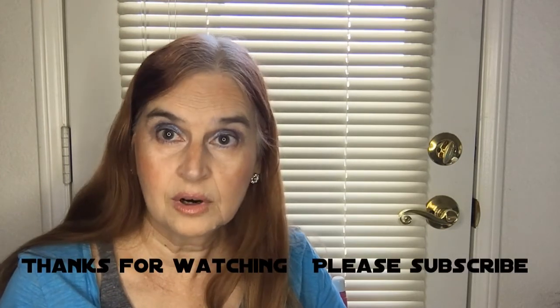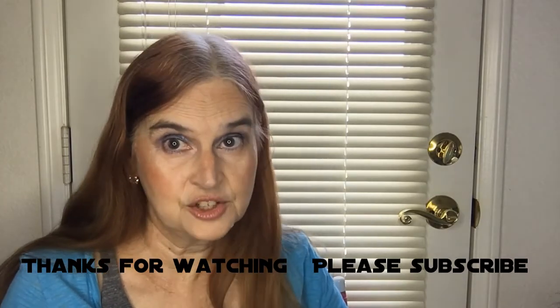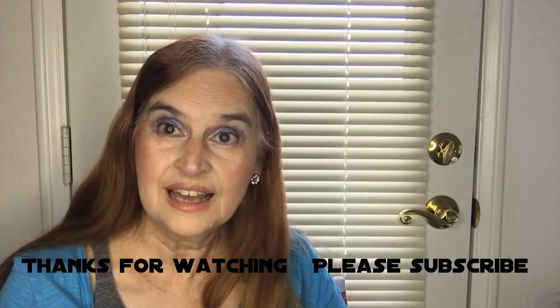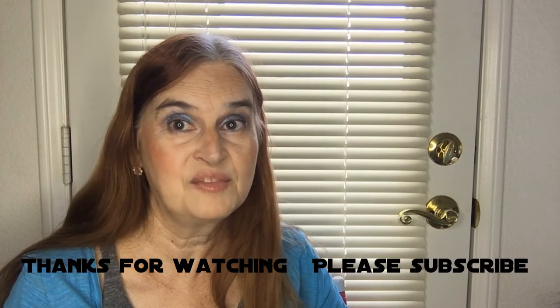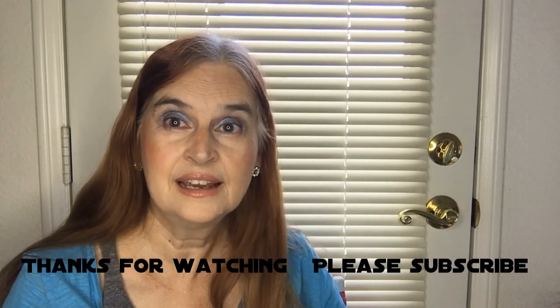Thank you for joining me today on my Trendmood adventure. Please give it a thumbs up and like down below, as well as hit that subscribe button so you know when I've posted another video. I hope everyone is having a good day — bye!